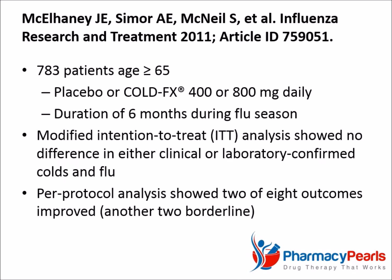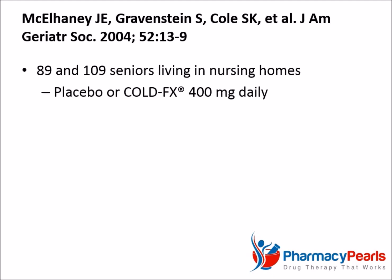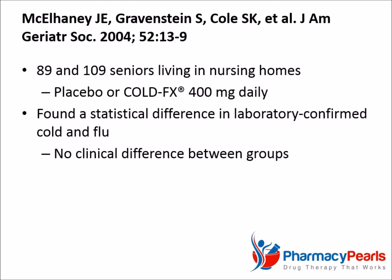Another study combined the results of two non-statistically significant trials involving seniors living in nursing homes. It involved 89 and 109 patients and compared placebo with 400 milligrams of Cold FX. It found a statistical difference in laboratory-confirmed colds and flu, but no clinical difference. Importantly, the meaningful outcome here is the occurrence of a symptomatic cold or flu, for which there was no discernible benefit.